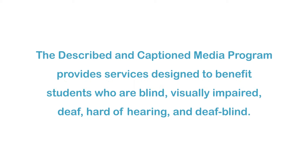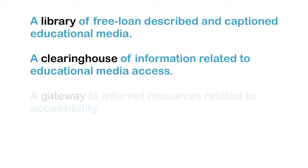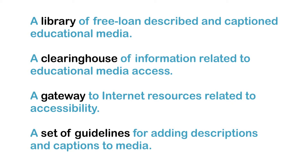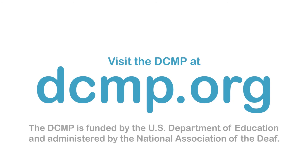The Described and Captioned Media Program provides services designed to benefit students who are blind, visually impaired, deaf, hard-of-hearing, and deaf-blind. These services include a library of free loan described and captioned educational media, a clearinghouse of information related to educational media access, a gateway to Internet resources related to accessibility, and a set of guidelines for adding descriptions and captions to media. There are no user registration or service fees. Visit the DCMP at DCMP.org. The DCMP is funded by the U.S. Department of Education and administered by the National Association of the Deaf.